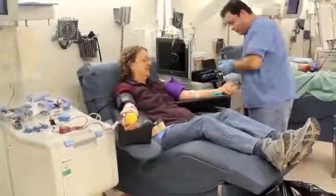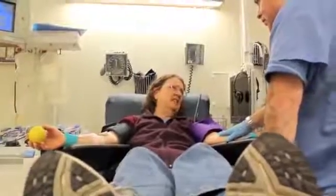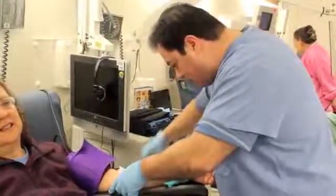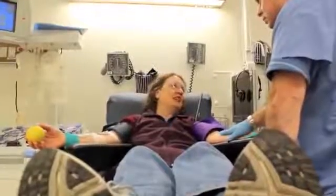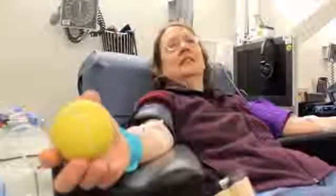Virtually 100 percent of all blood and platelet donations to the NIH blood bank go to Clinical Center patients. That's why the Clinical Center and the NIH blood bank depend on volunteers like Judy Miller, a Bethesda community member who's been coming to the campus for years to donate platelets.